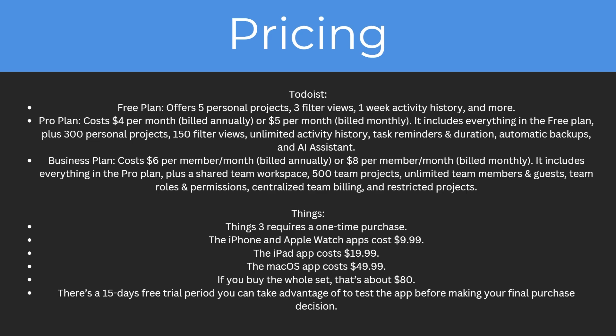The business plan costs $6 per member per month billed annually or $8 per member per month billed monthly, and includes everything in the pro plan plus more. For Things, it requires a one-time purchase: the iPhone and Apple Watch apps cost $9.99, the iPad app costs $19.99, and the Mac app costs $49.99. You can also buy the whole set for about $80, and there's a 15-day free trial period to test the app before making your final decision.